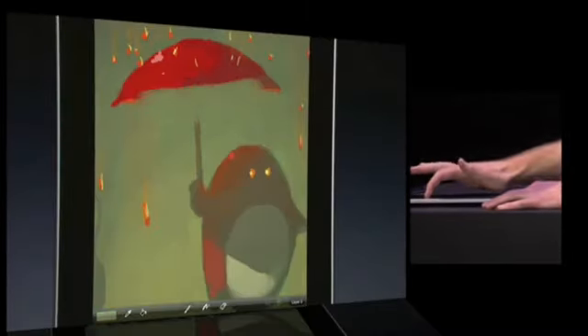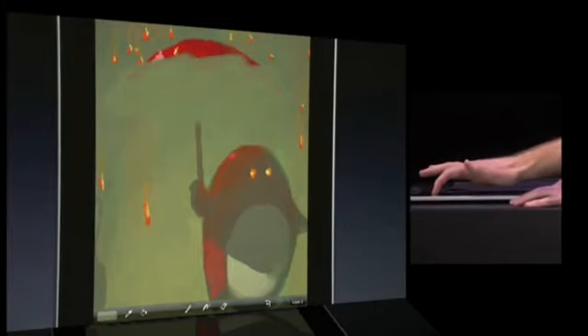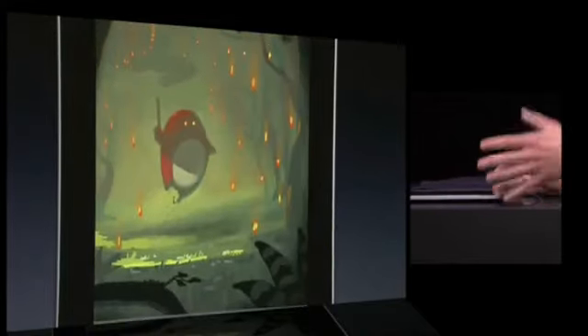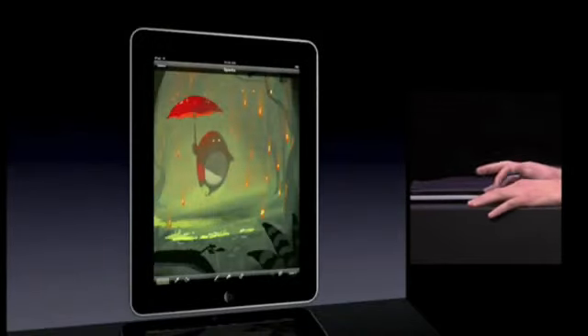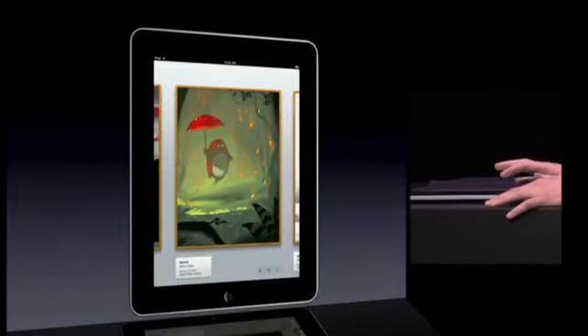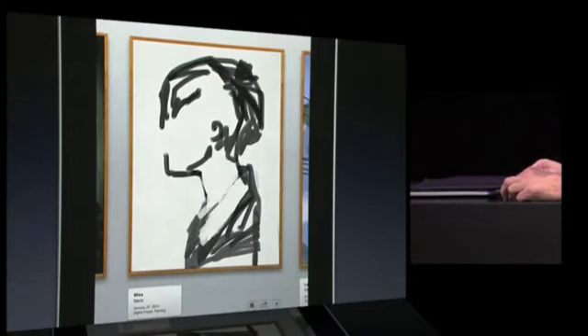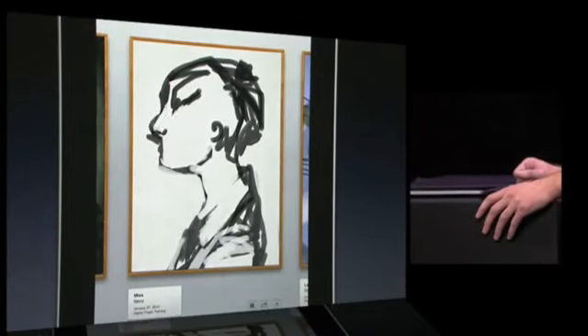Painting is as simple as dragging your finger across the screen. In this example, I'm removing the umbrella by painting over it with the background color. If you mess up, you can always undo. When you're done painting, just tap the gallery button to return to the gallery. On the iPad, Brushes is going to support in-app playback of your paintings — just tap the play button to see a replay of your actions.